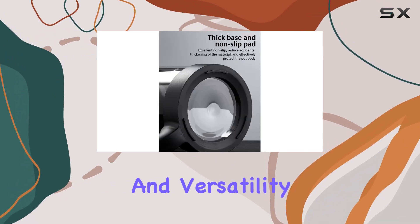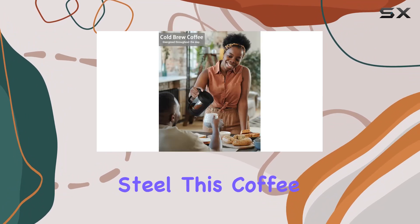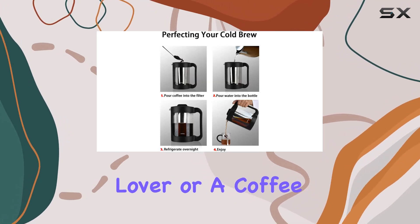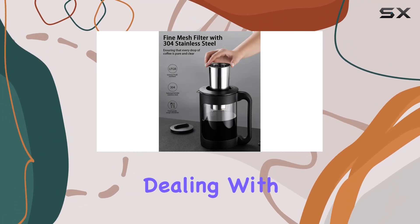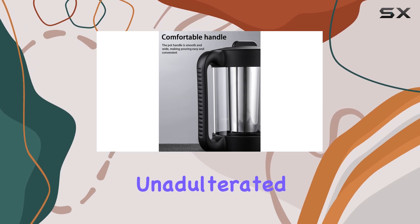Durability and versatility are two aspects that cannot be compromised, and with the use of 304 stainless steel, this coffee maker stands out. Whether you're a tea lover or a coffee aficionado, the seamless integration of a high-quality mesh filter ensures that you won't be dealing with unwanted grounds in your drink, keeping the essence of your brew pure and unadulterated.